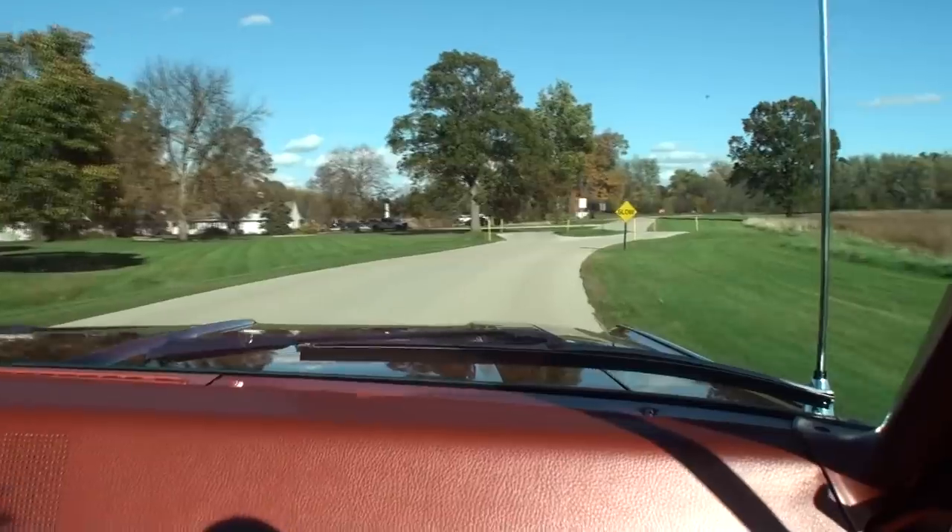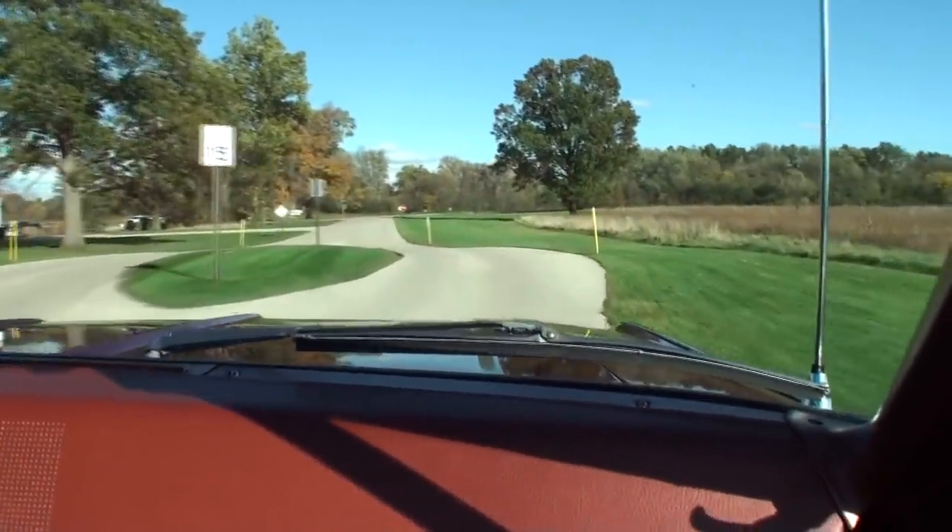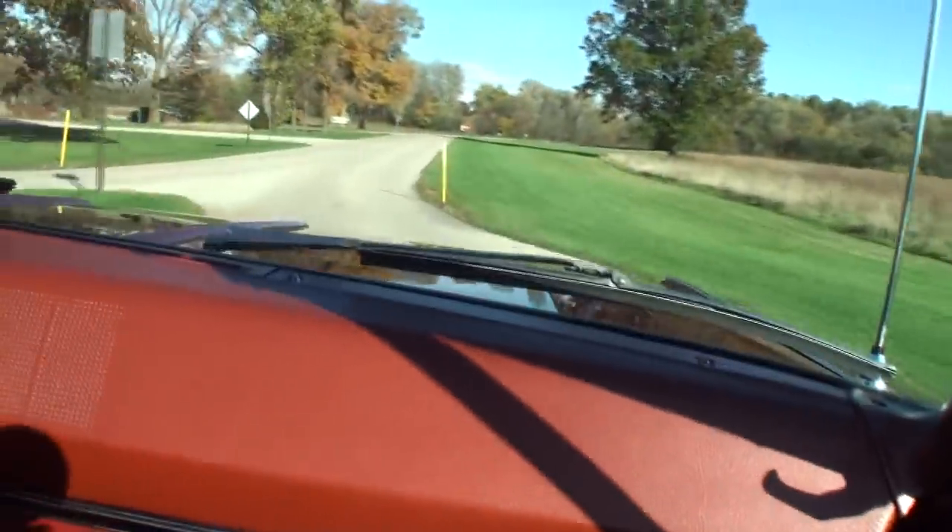This is just absolutely great. It seems a little calmer in here — yeah, definitely. Dale, what a treat taking the '68 out and taking it for a cruise. Thanks again for being on my car story. Yeah, my pleasure — glad we finally made it work.